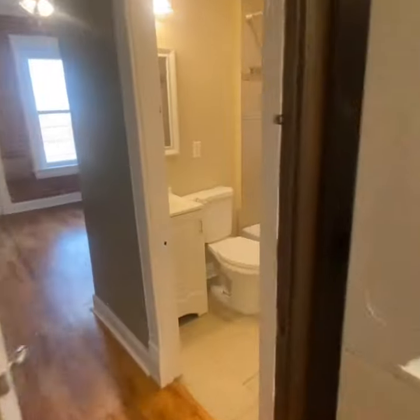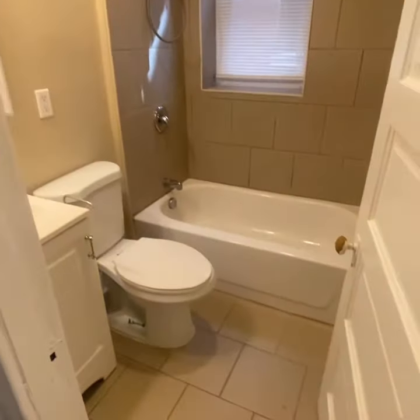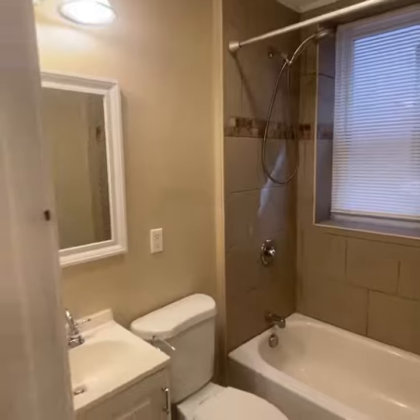We're going to go in here and check out this bathroom — tile, shower tub situation, you get it.